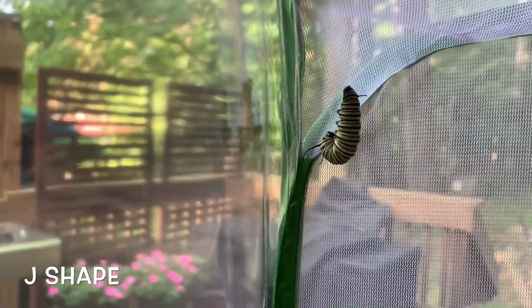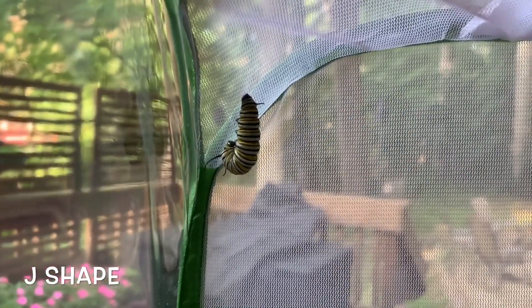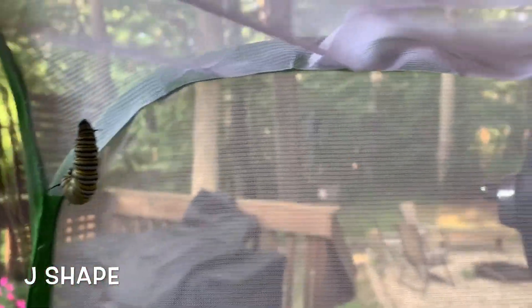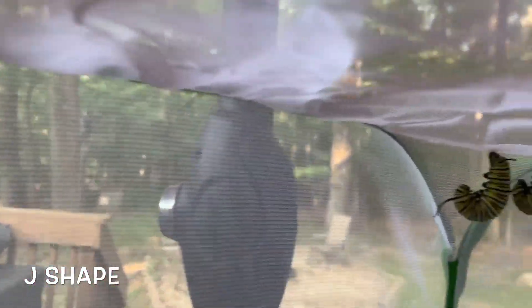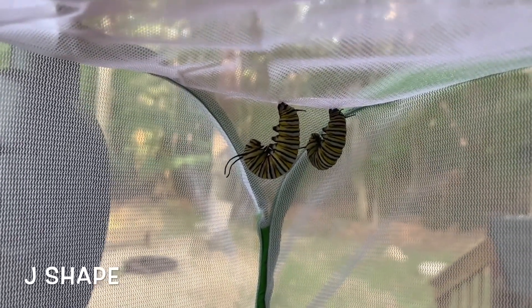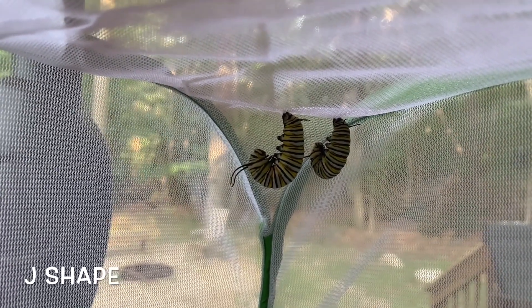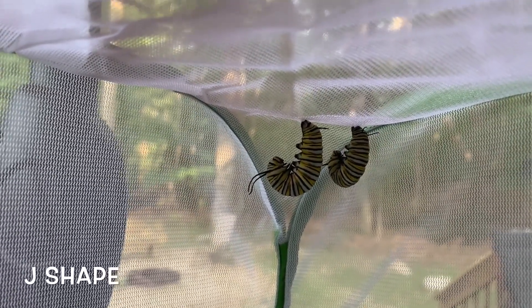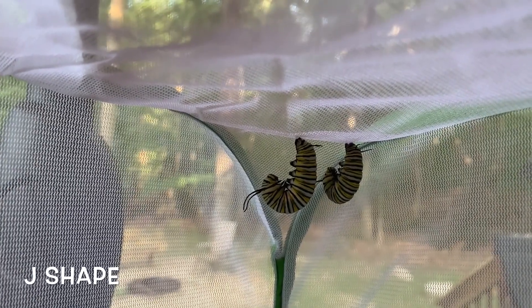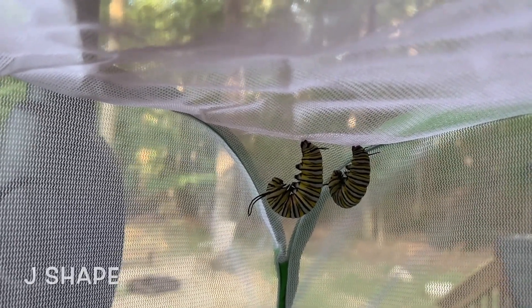This is exciting. The caterpillars have gotten huge, and they've crawled to the very top of this enclosure and gone into something called a J-shape. What that means is they're ready to go into chrysalis. They've attached themselves with some silky thread to the top of the mesh, and they hang down and form that shape like a perfect J.